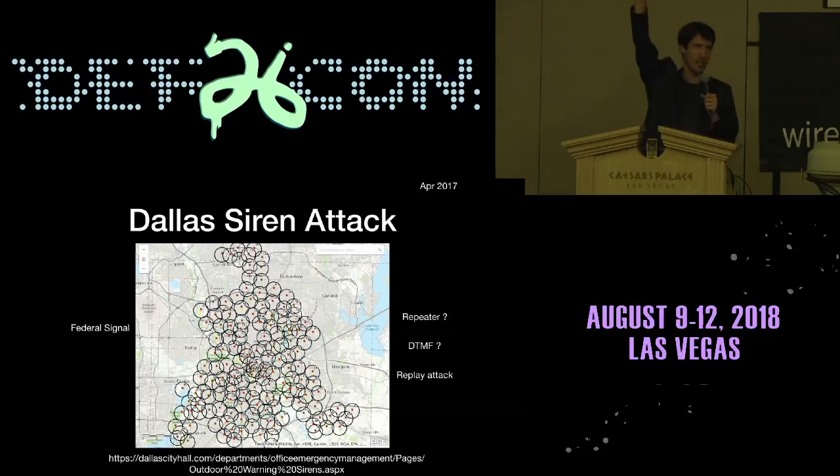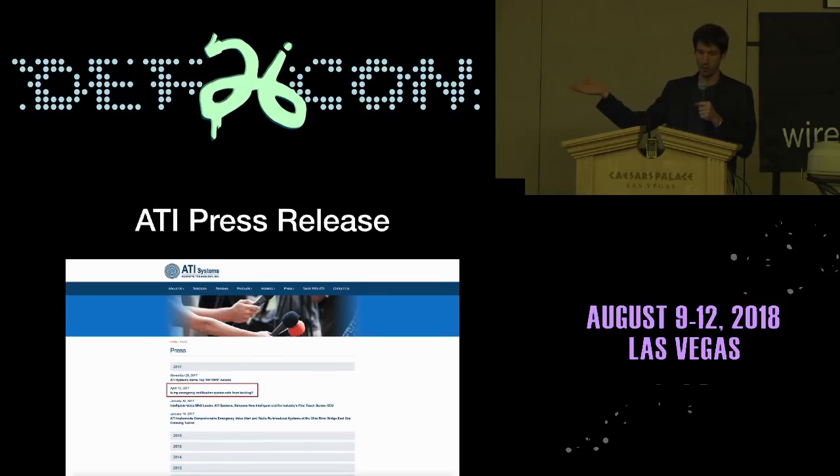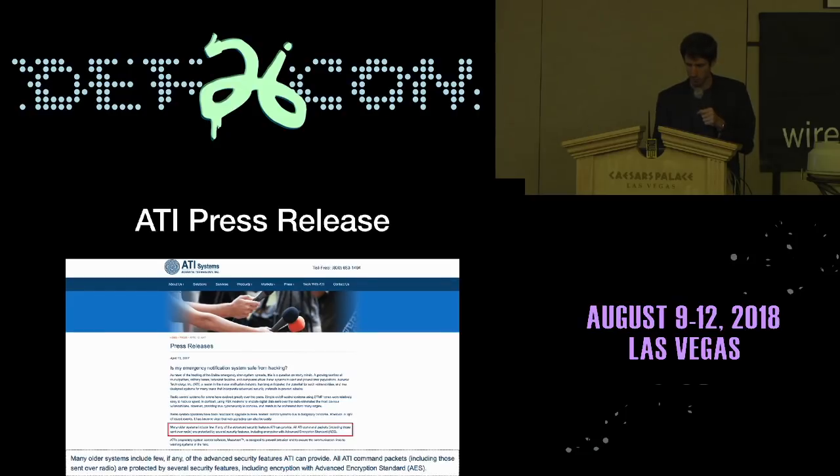The Dallas siren attack — 156 sirens went off in the middle of the night — was purported to be a replay attack because they were using an older system controlled with fixed DTMF tones. If somebody had been listening to the monthly tests, you could either decode the tones and play them back over the radio, or record them and play them back over the air. That's what people guess actually occurred.